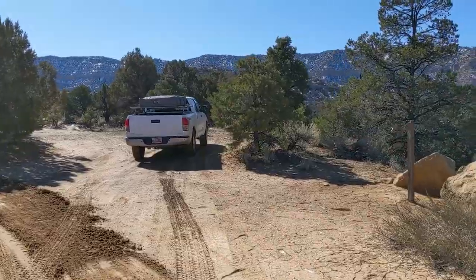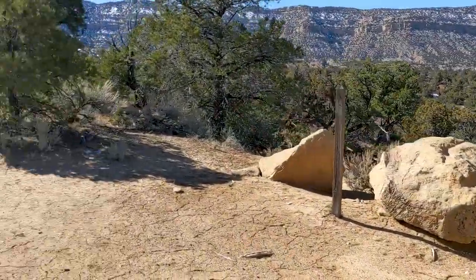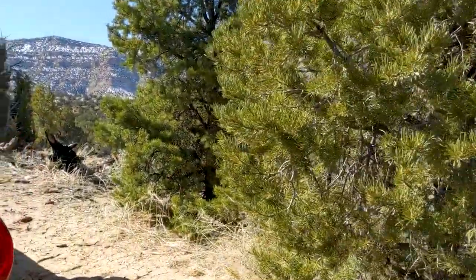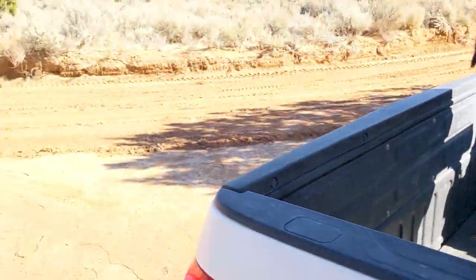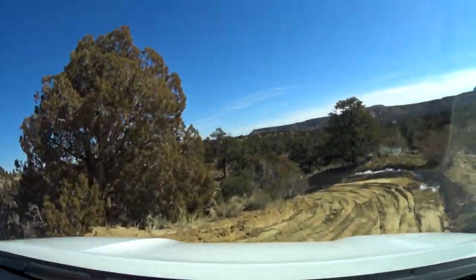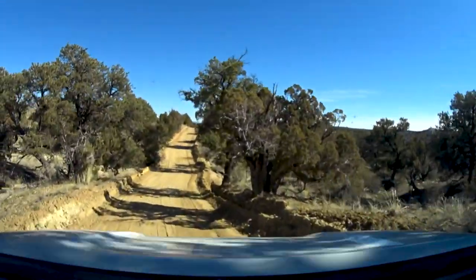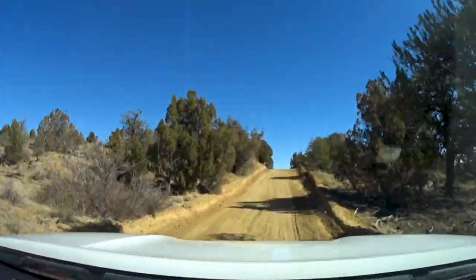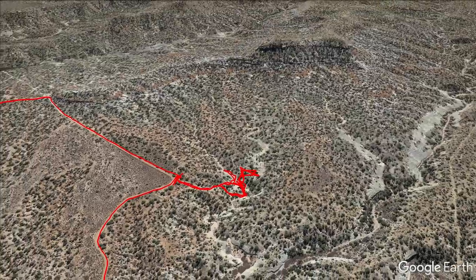A lot of people accuse tourists of being the problem. These ain't tourists that are doing this. People don't travel from California so they can tear up a sign in Utah. The road winds and weaves but was recently graded. Apart from the possibility of it getting sandy, you could probably drive a passenger car on it. Any four-wheel or all-wheel drive vehicle would probably be just fine.